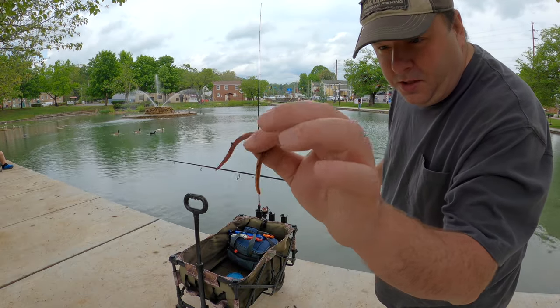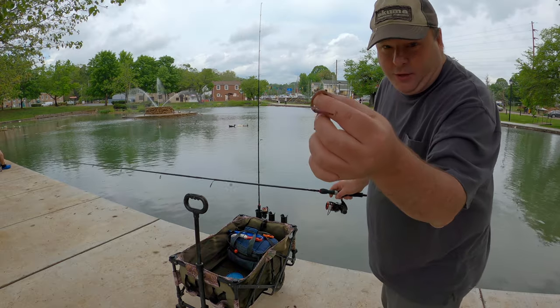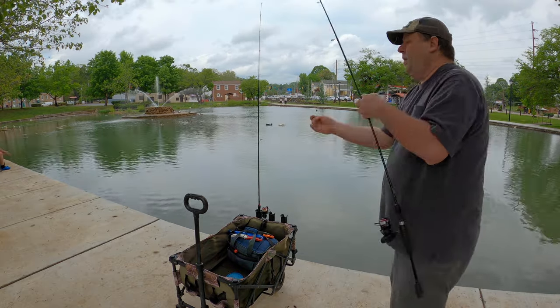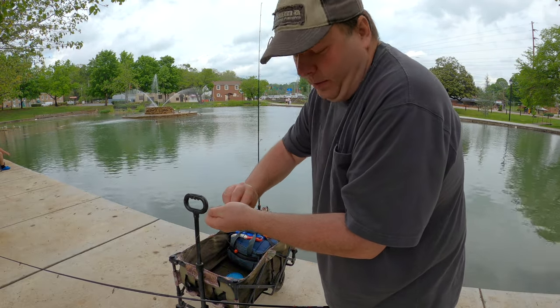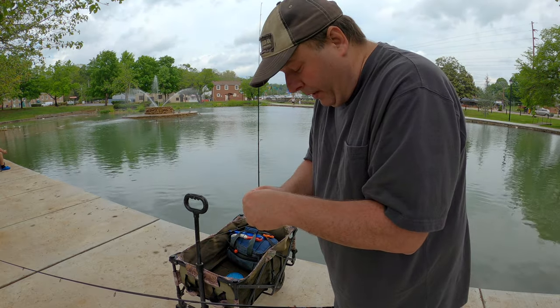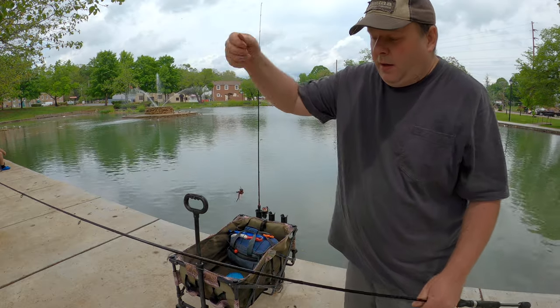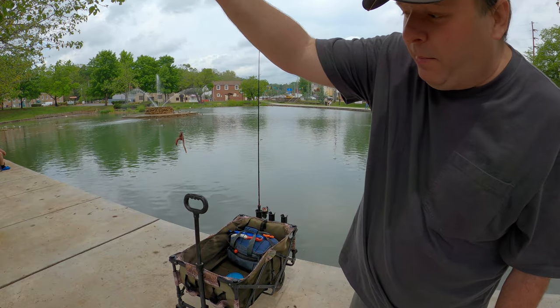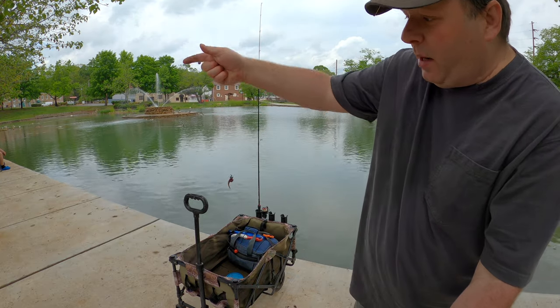These are really big red worms from my worm bin, which I talked about in my previous video. Big red worms are more hardy than night crawlers — I don't even need to keep them on ice — and these are big enough to fit on my hook really well. I just got a size two Bait Boss hook with a little split shot directly on my line.